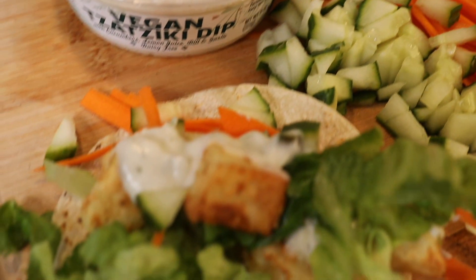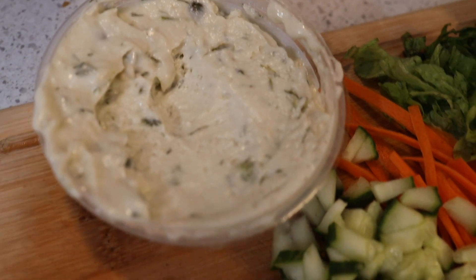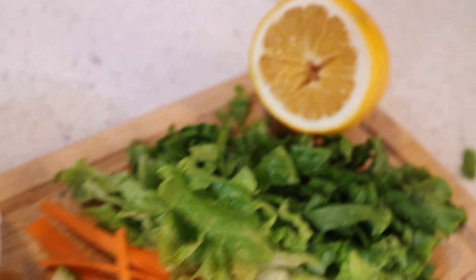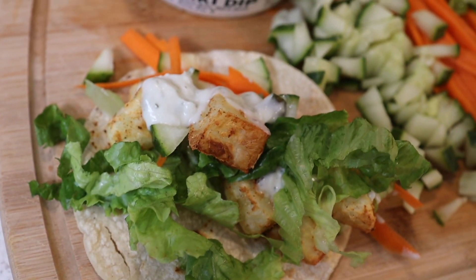Here's the taco with all the fixings — we've got the vegan tzatziki sauce, cucumbers, carrots, some lettuce, some lemon. Here's our dinner: a nice little potato taco.